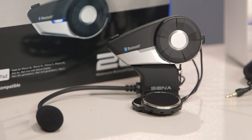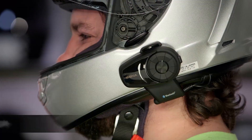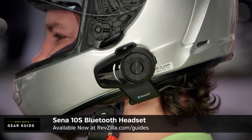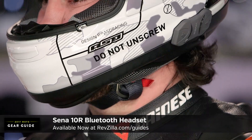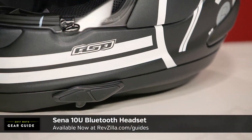Thinking about Sena, which is really the gold standard at this point, if you want to spend a little bit closer to the $200 range, think about the 10 series — the 10S, the 10U, the 10R. They're about a half a mile of range, and they're a little bit less — about four riders, full duplex. But within that family, they are really the juggernauts on the market.